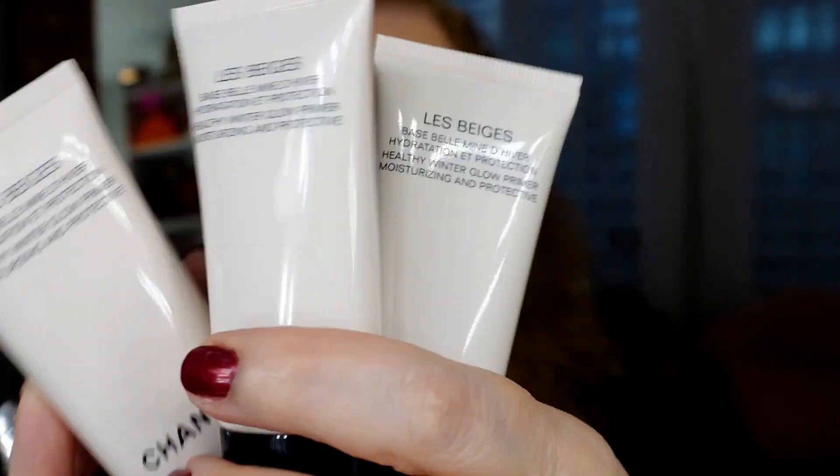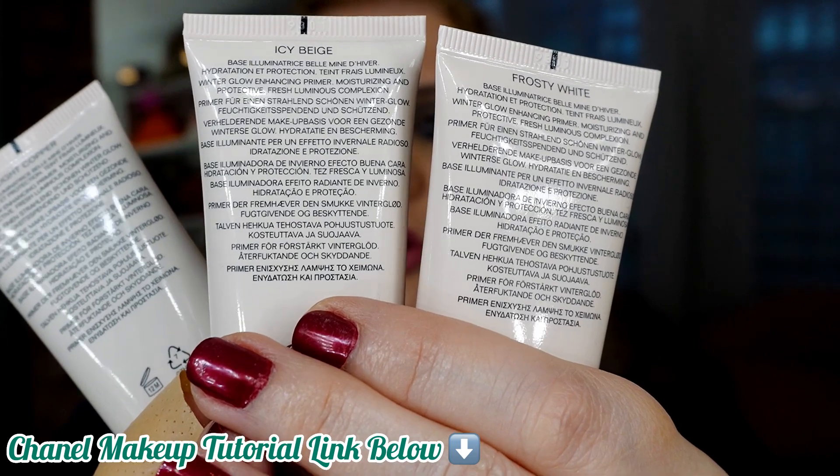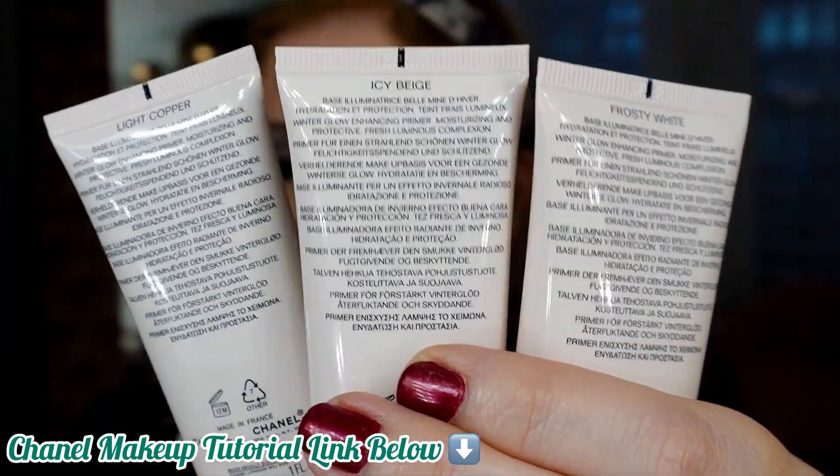Now I have all three, which I love. I can't wait to use them. I will put the makeup tutorial link below — I apparently need to use them very soon. The collection is now complete and I'm so happy.